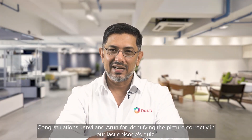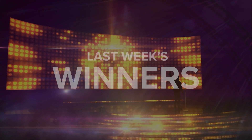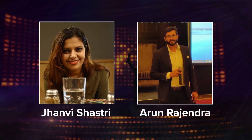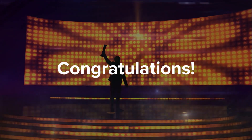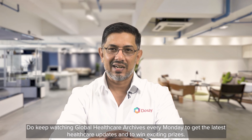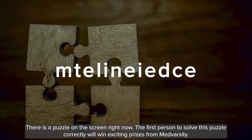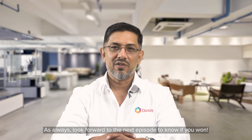Congratulations, Janhvi and Arun, for identifying the picture correctly in our last episode's quiz. Do keep watching Global Healthcare Archives every Monday to get the latest healthcare updates and to win exciting prizes. There's a puzzle on the screen right now. The first person to solve this puzzle correctly will win exciting prizes from Medvarsity. As always, look forward to the next episode to know if you've won.